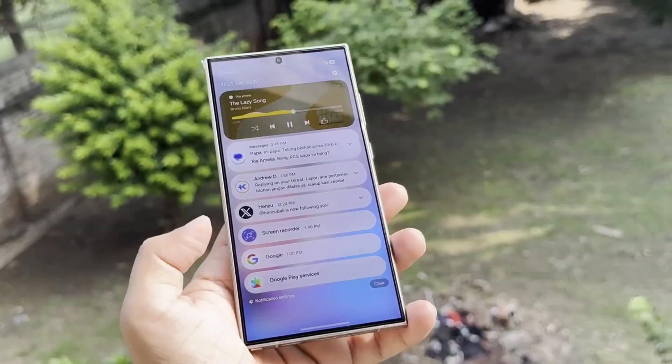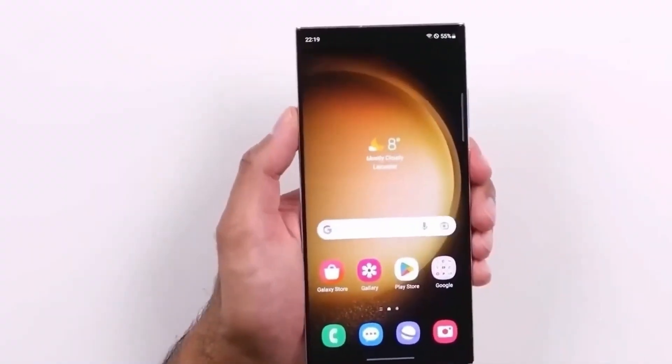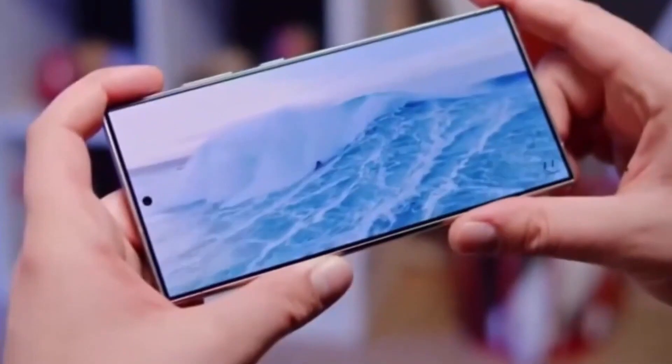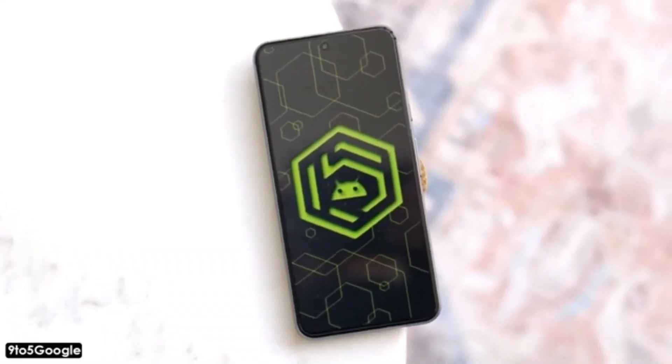Now that Android 15 has been released on AOSP, it's clear that Samsung is working hard on improving One UI 7. In fact, internal testing is already underway. And since Android 15 is officially available for developers, this will help speed up the testing process for Galaxy devices. So if you've been eagerly waiting for the next big update, things are moving fast.